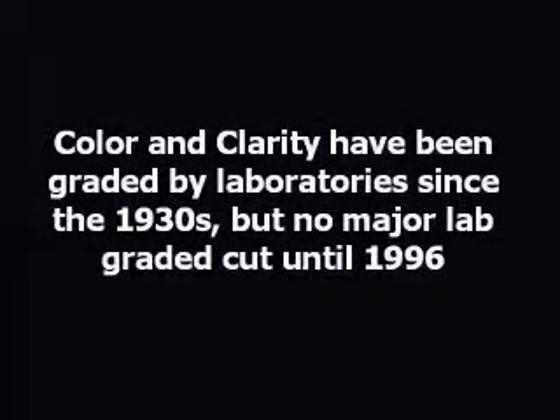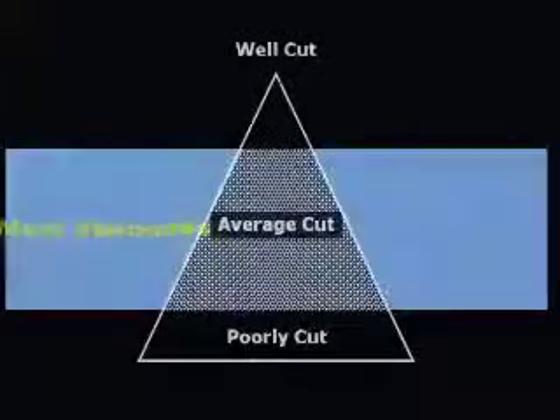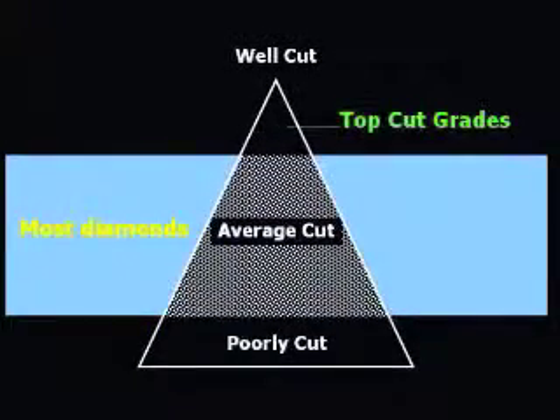Most consumers don't realize there are grades for cut. Color and clarity have been graded since the 1930s, but no major lab graded cut until 1996. Most diamonds on the world market would not qualify for a top grade, so cut grading has been met with resistance in some places.